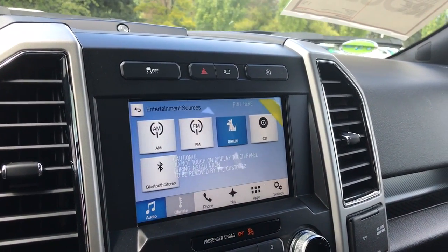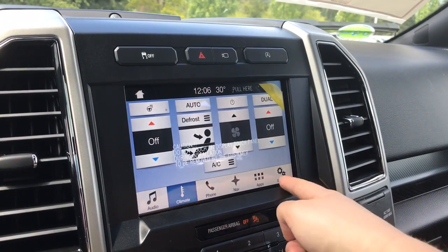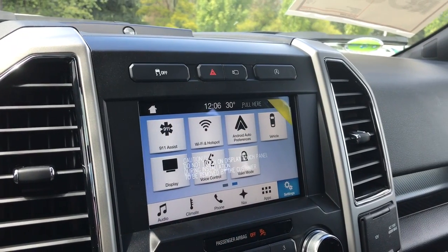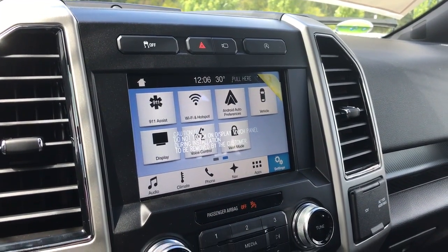You can click over to climate for settings such as your heated steering wheel. You also have navigation, and if you click over into settings you can slide across for settings such as your Wi-Fi hotspot. It's also where you'll see the rear backup camera view when going in reverse.